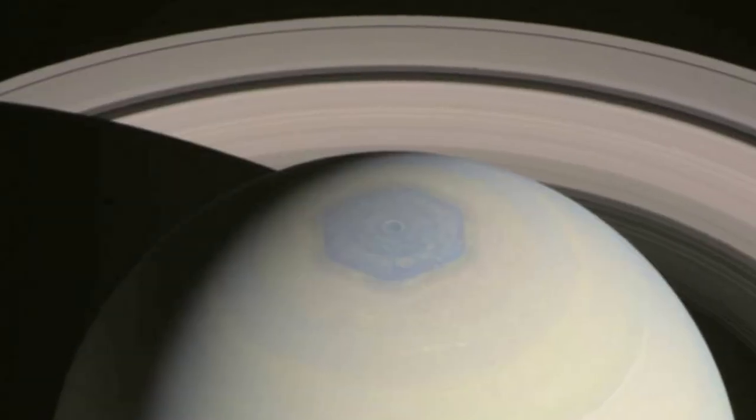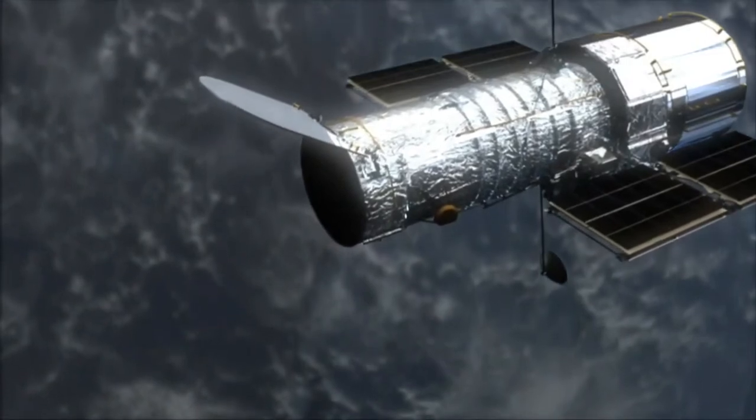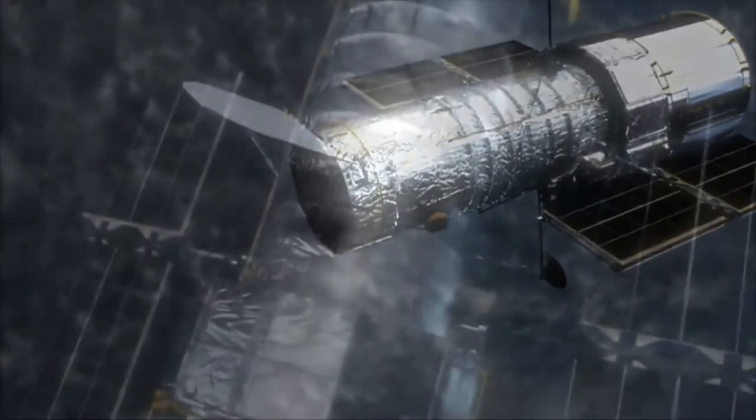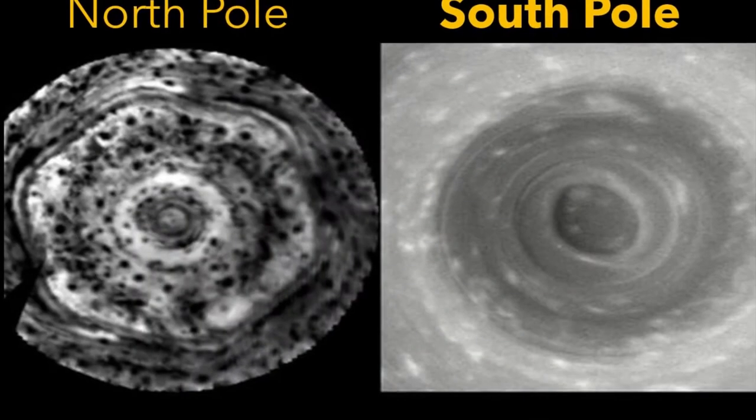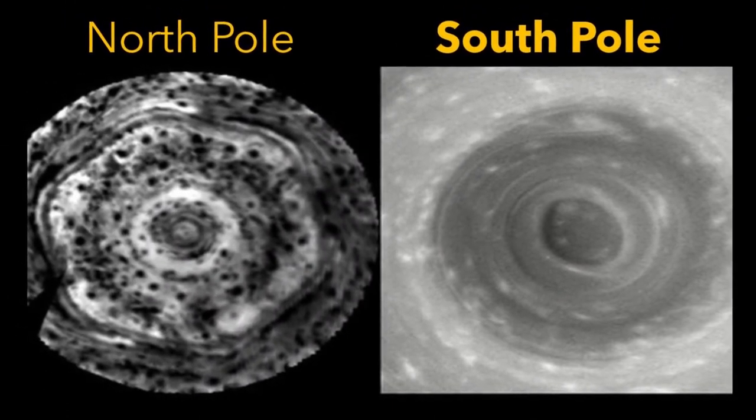We're familiar perhaps now with the imaging of the north polar region and its beautiful hexagonal structure. But Hubble Space Telescope imaging of the south polar region interestingly indicated the presence of a jet stream but without a strong polar vortex nor any hexagonal standing waves.